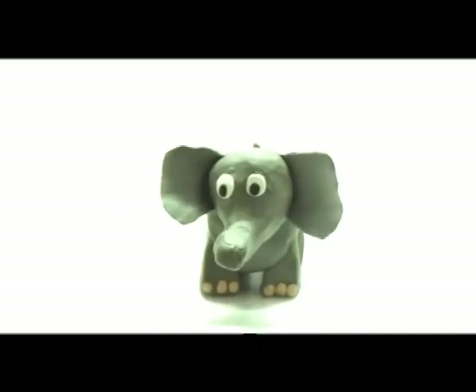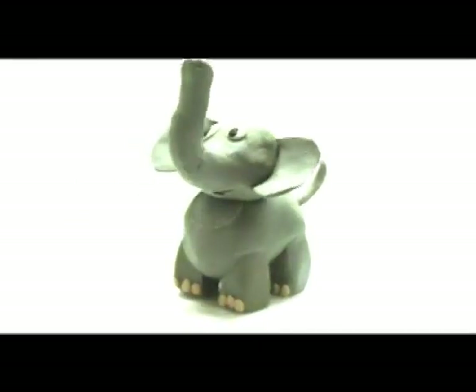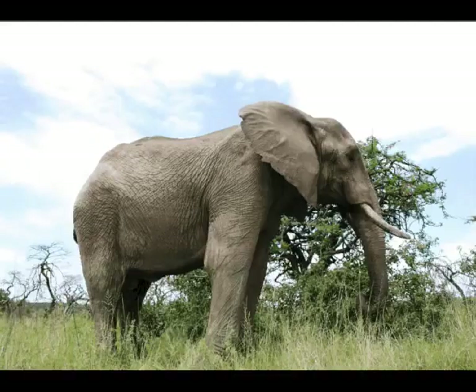Big E, small e. Elephants. Elephants have large ears and a large nose. Elephants.